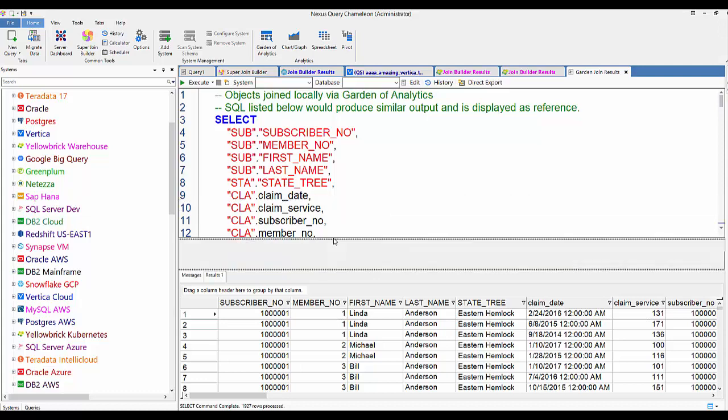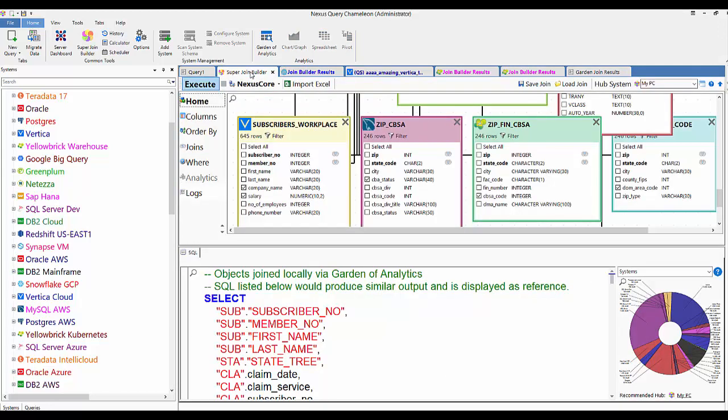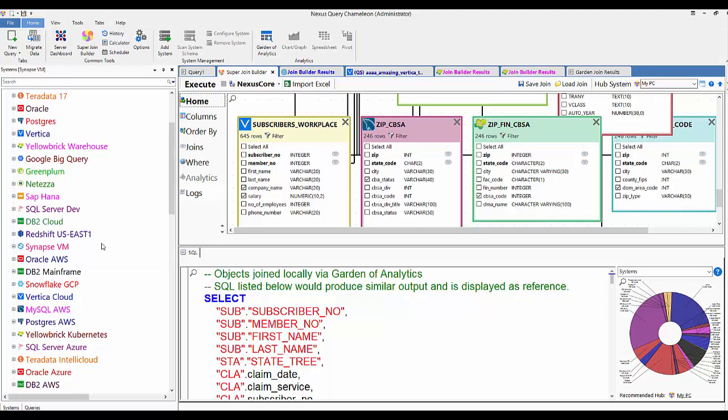I'm going back to the Super Join Builder and I'm going to save this join — I never have to build this again. Once you do it once — imagine I did a 30-table join in maybe 10 minutes to set up — from this point on I can run it in seconds. I'll call this 'My PC Hub 30 Table Join.' From this point forward I can run it from the command line, share it with others — a wide variety of things.